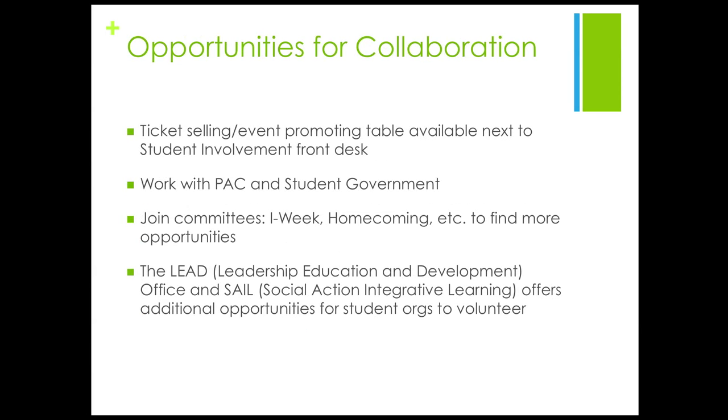With such limited resources available for event planning on campus, there are many benefits to collaborating with other organizations and different offices and departments on campus. Student Involvement and other offices at the university are always looking to partner with RSOs. Remember to use us as a resource. We also encourage your organization to partner with the Patriots Activities Council. PAC is always looking to collaborate with RSOs and bring new ideas for campus-wide events. If you have any questions regarding this training, please email us at rso.gmu.edu or visit si.gmu.edu. Our office is located in the back of Student Involvement.